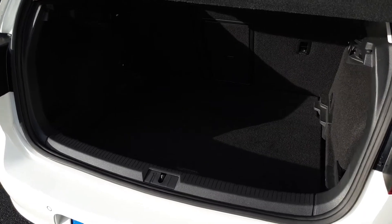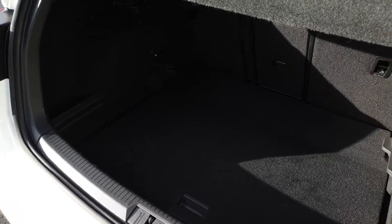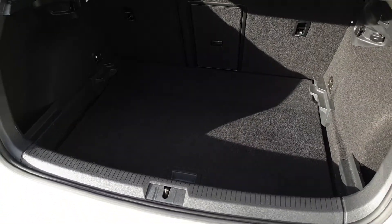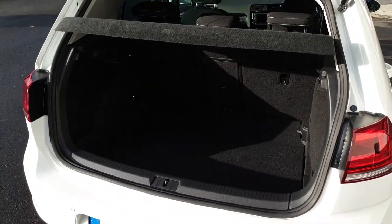Boot space in the Golf is very generous with a double height boot floor, shopping bag hooks and a spare wheel underneath the boot floor. The seats also fold in a 60-40 split.